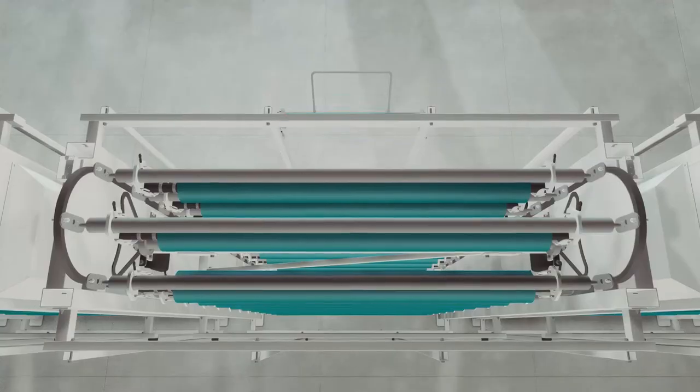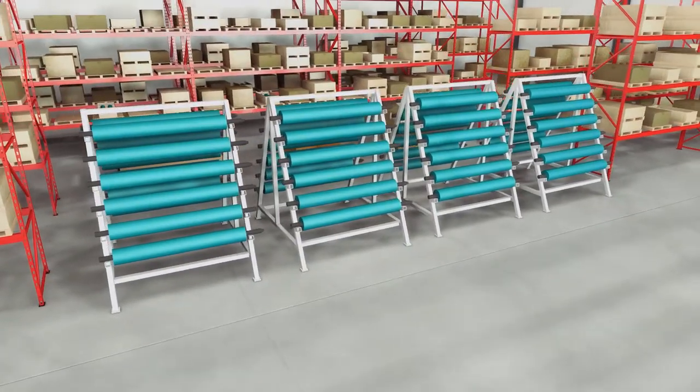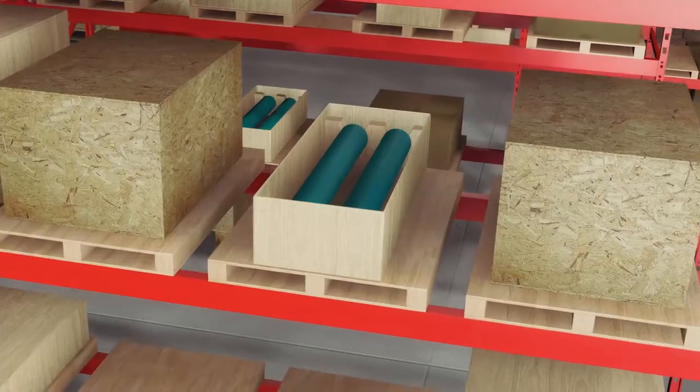Veeder's Cylinder Carousel organizes and protects your valuable inventory, while taking advantage of vertical height that will save you up to 80% of your floor space.